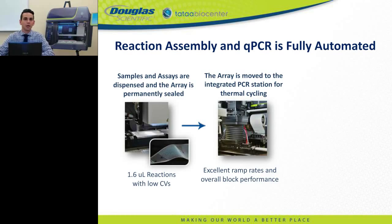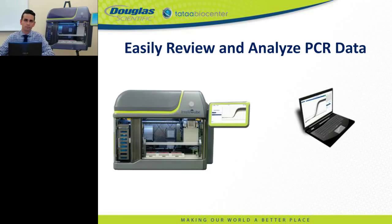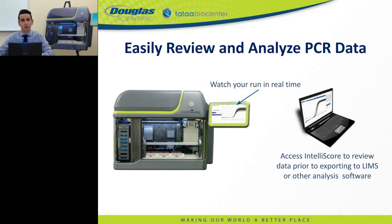Excellent block performance ensures minimal well-to-well variation across the array. As the block cycles, dyes are excited through LEDs and real-time fluorescence is monitored through an onboard CCD camera. The IntelliCube supports nearly any commonly used PCR probes and fluorogenic dyes. Users can monitor progress in real-time or, once complete, use IntelliScore software to access, analyze, or export data to a LIMS system or programs such as GenEx for downstream analysis.